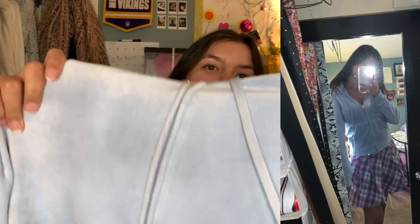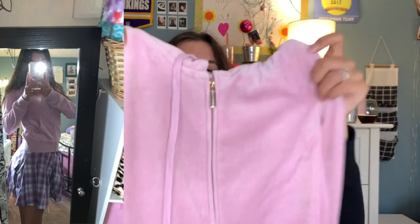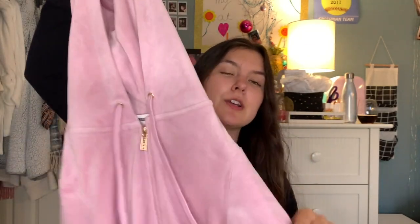I also got the exact same sweatshirt in blue, and I'll show you guys why later. And I also got the same one again but in the color pink — oh my goodness, I love this pink one. I think I like the blue one the best, but I do love the pink one. I think it is so cute. This is just something I live for — basic comfortable zip-up sweatshirts that you can throw on whenever with a pair of leggings.